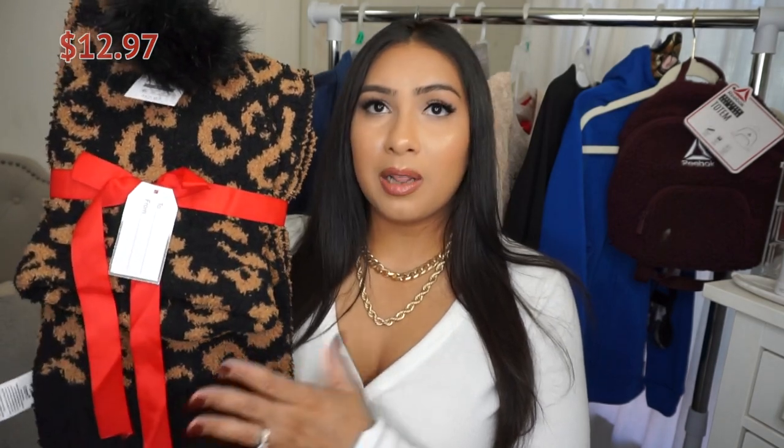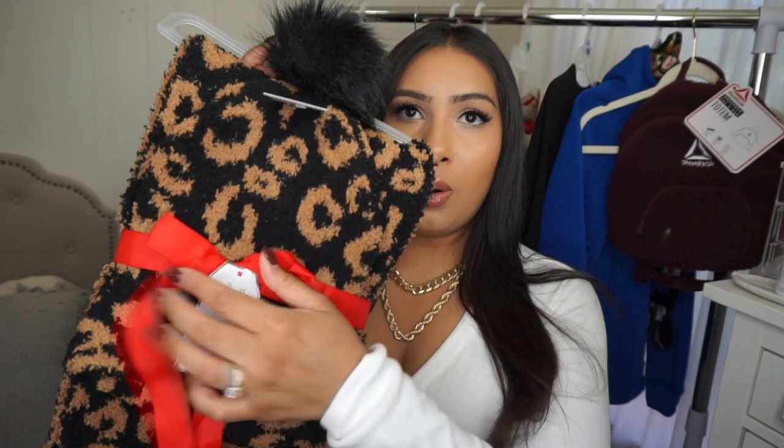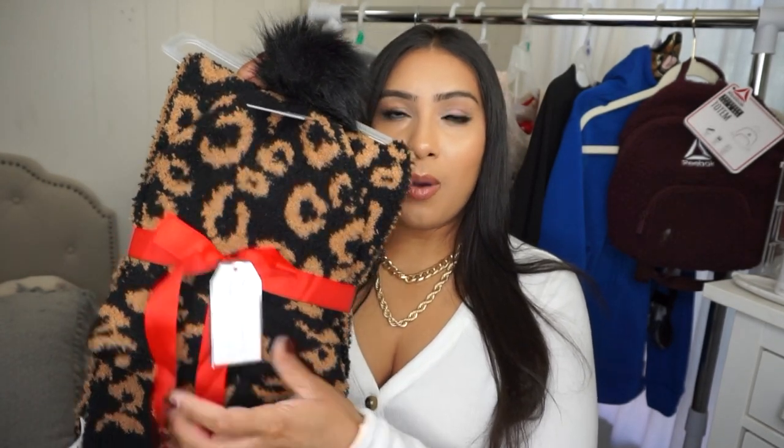I'm going to start off with the women's gift ideas. These items can be purchased for yourself, a family member, co-worker, or friend. First up is this beautiful hat and scarf set — I love how soft and plush this feels. It comes in other patterns and colors, has a little pom-pom on top, and gives off a Barefoot Dreams vibe. It's only $12.97 and comes packaged with a bow and gift tag already on it. You really can't go wrong with a hat and scarf set.